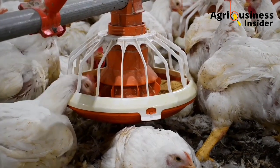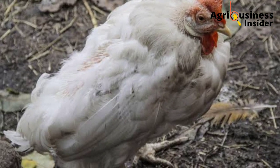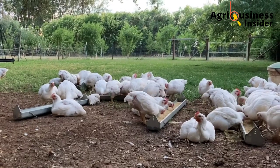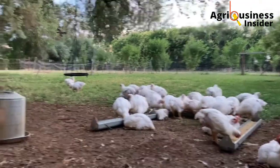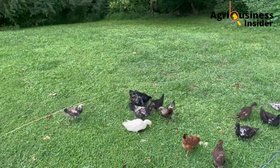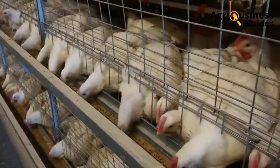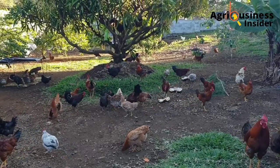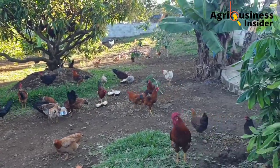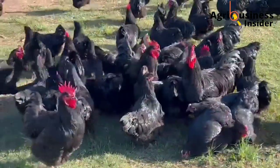Sour crop can be caused by many things. Number one is a blocked crop — when the crop becomes blocked by foreign materials like plastics or strings, the crop is usually infected with a fungi called candida, which can cause sour crop. Number two is ingestion of foreign objects, for example metal, plastics, or strings.